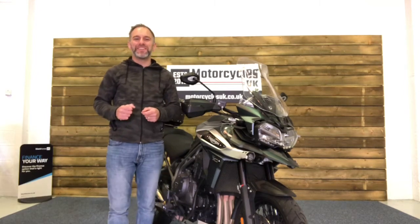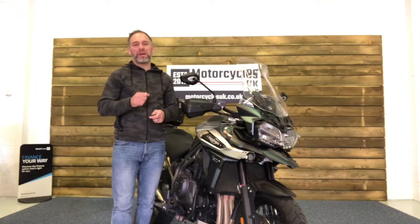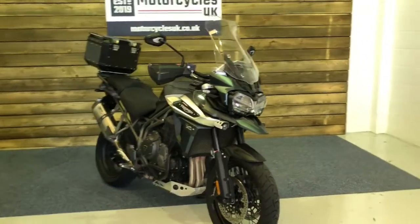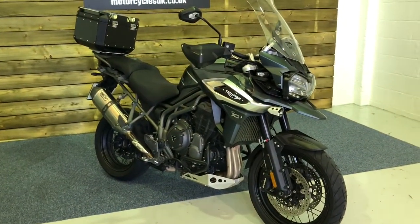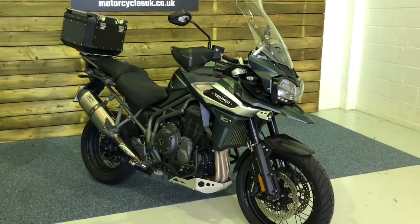Hi and welcome to Motorcycles UK. Today I'm going to show you a short video on this exceptional Tiger 1200 XCA. Here we have a Triumph Tiger 1200 XCA — a 2018 bike on a 67 plate with just 5,377 miles, two owners from new and a full service history.